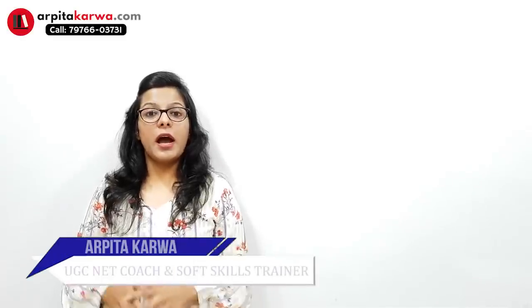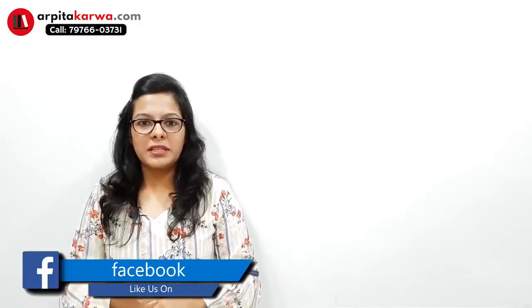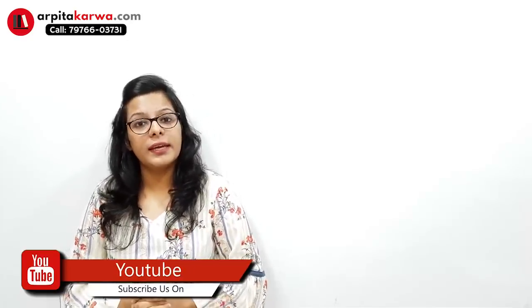Hi friends, I'm Arpita Karwa and in this video lecture I'm going to talk about how you can solve reading comprehension in UGC Net Paper 1 within minutes and with utmost accuracy. I have a lot of calls and messages from students who ask me whether they need to practice reading comprehension every day.